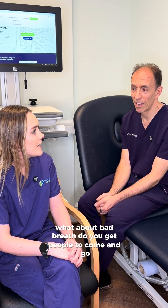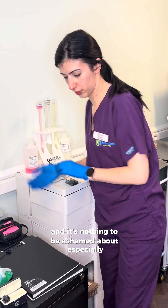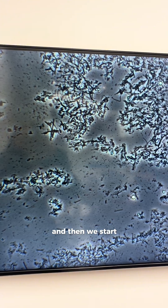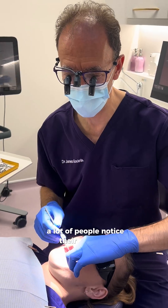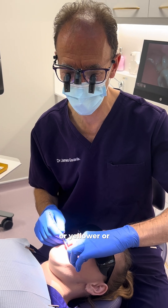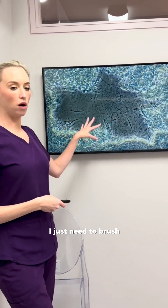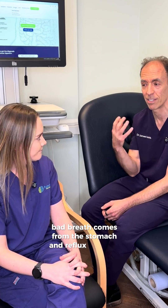What about bad breath? Yes, absolutely — we do get bad breath as well and it's nothing to be ashamed about, we're here to help. We see things in the mouth first and then start putting the symptoms together. It might be erosion — a lot of people notice their teeth are thinner, yellower, or sensitive so they can't have cold things. And bad breath, because initially when you go to the dentist you think you just need to brush better and floss better, but actually bad breath can come from the stomach, reflux, acid, and digestion.